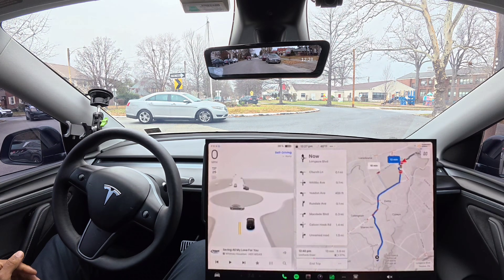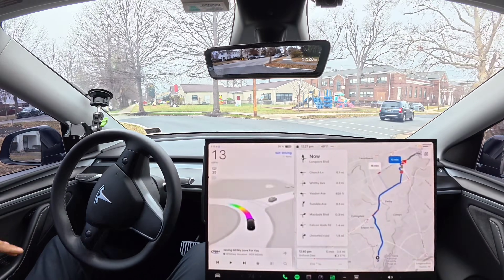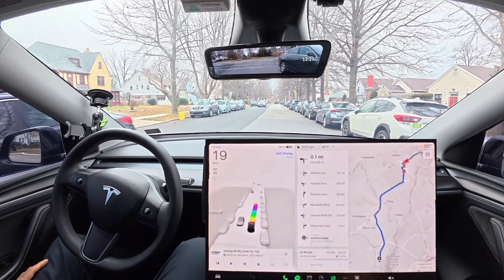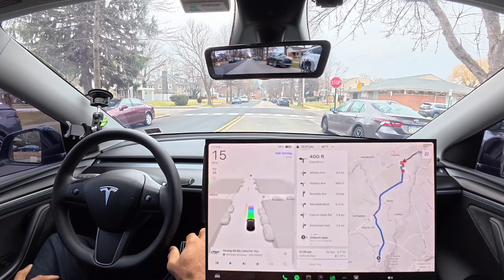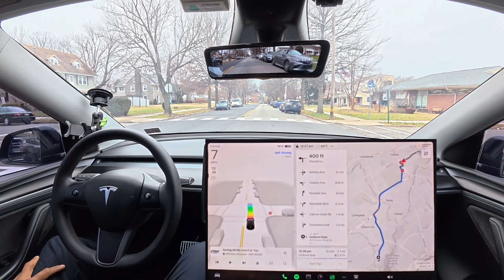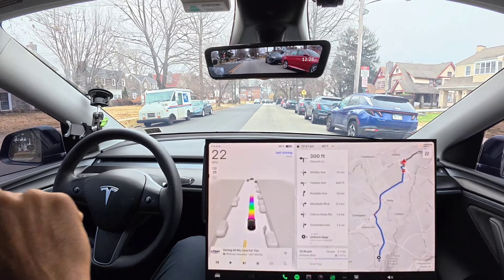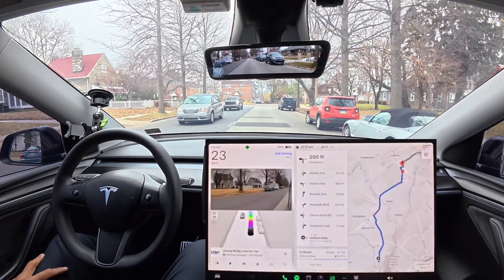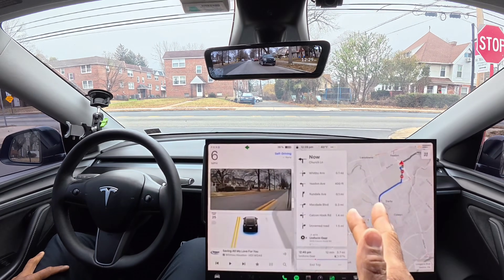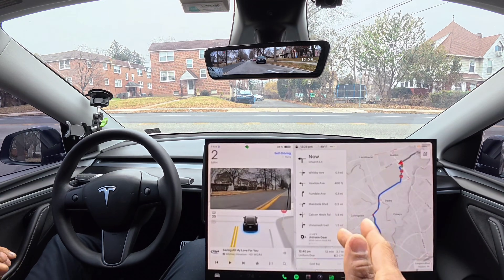FSD did a good job waiting its turn in this roundabout — if it were me I probably would have gunned it and gone through. Up ahead there's a person on the sidewalk — it saw them. It drove up to where the person might be approaching from between parked cars and then slowed down, because it's not sure what the person is going to do. I like that.